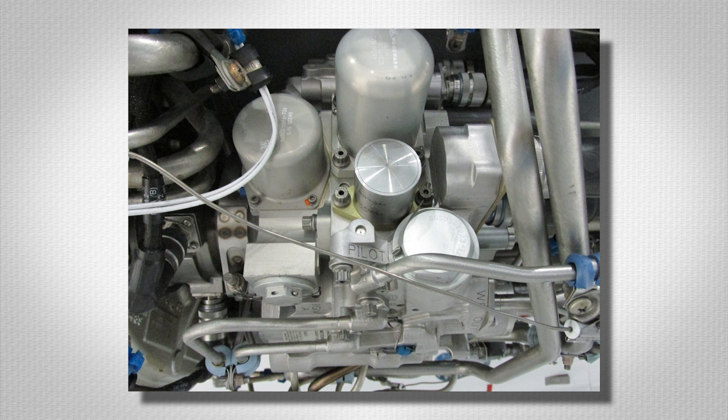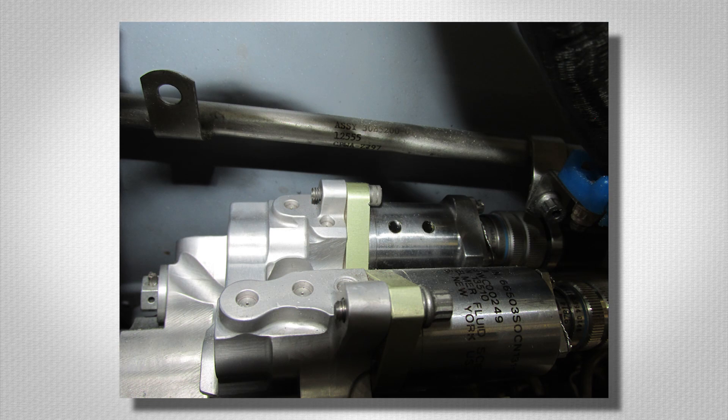During fuel cross-feed operation, the motor flow valve of the selected engine shuts off to prevent fuel from going into the engine's tank while fuel is being supplied to both engines from the selected tank.